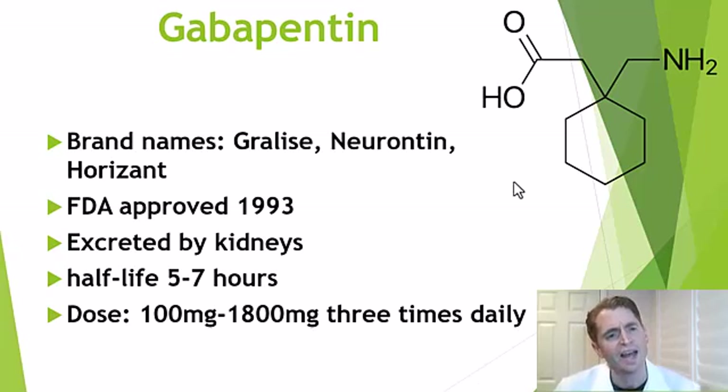Gabapentin was originally branded as Neurontin and has been FDA approved since 1993, but is long generic with other brand names as well. It's excreted by the kidneys into the urine, hence dosing is different in people with chronic kidney disease. It has a relatively short half-life of only five to seven hours.